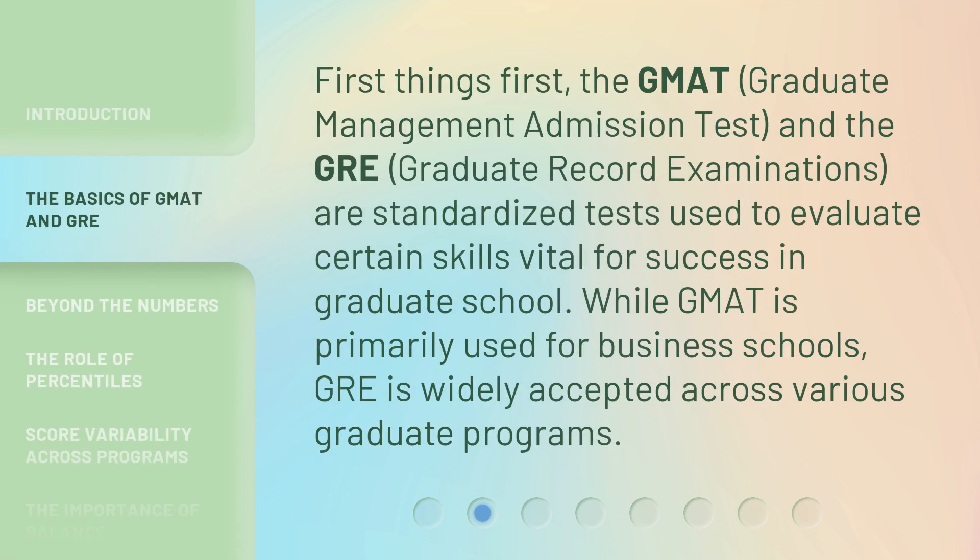First things first, the GMAT and the GRE are standardized tests used to evaluate certain skills vital for success in graduate school. While GMAT is primarily used for business schools, GRE is widely accepted across various graduate programs.